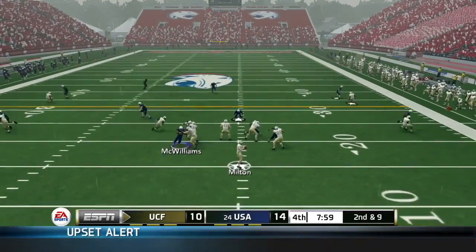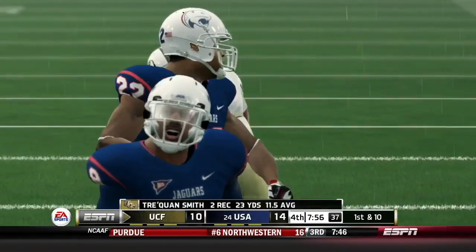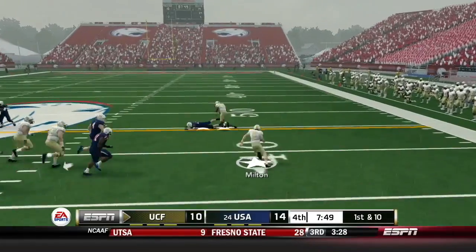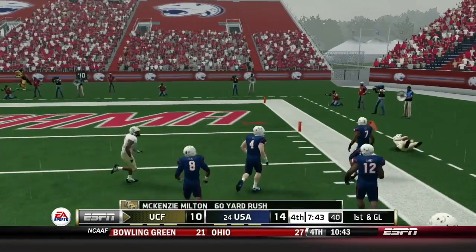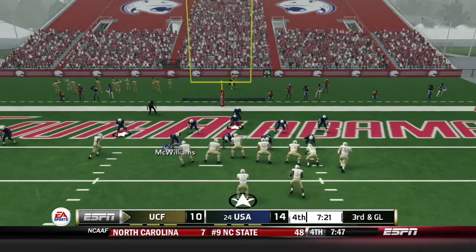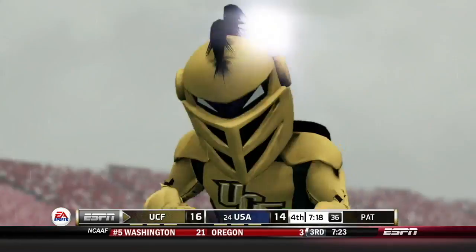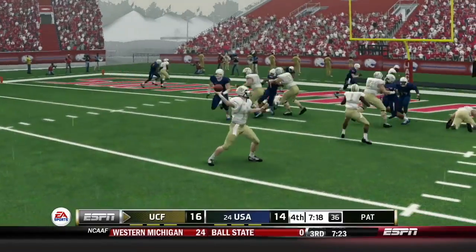Second and nine for UCF to begin the fourth quarter. Milton throws underneath, caught by Smith for a gain of 12 — UCF first down. This defense has done a good job keeping a potent UCF offense in check for the most part. McKenzie Milton keeps it himself and gets a huge gain inside the 10 — 60 yards on first down for Milton. First and goal. Third and goal from the two — Milton back to pass, throws to the end zone — caught by Jordan Akins! Just like that, UCF is back in front. It'll be 17-14 UCF pending the extra point, with 7:18 to go.